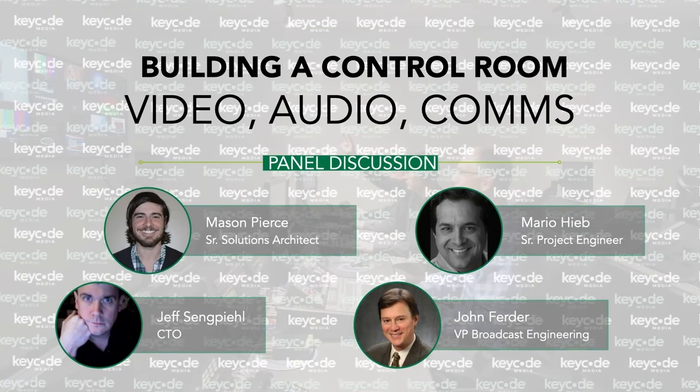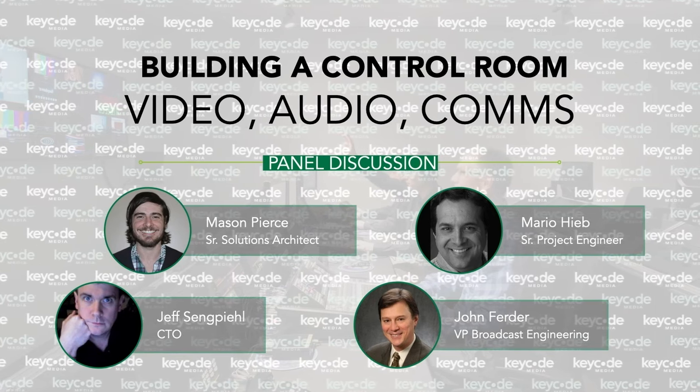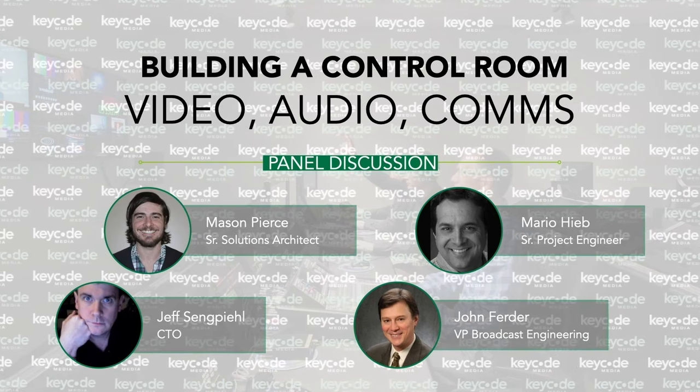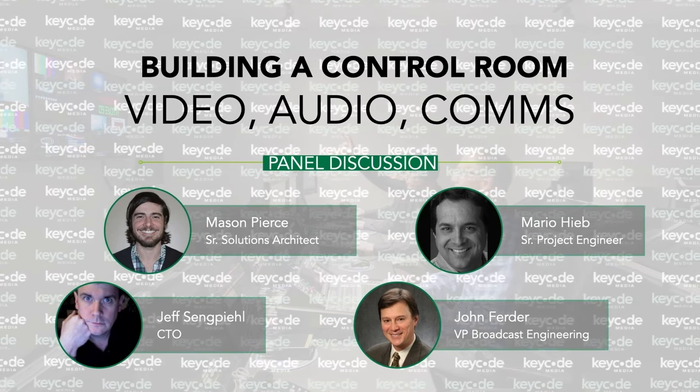If you missed that first episode, we're going to include the link in the description and chat. We will be joined shortly by some of the greatest broadcast engineering minds on the KeyCode Media team, discussing how we have successfully deployed over 700 audio, visual, broadcast, and production upgrade projects each year.